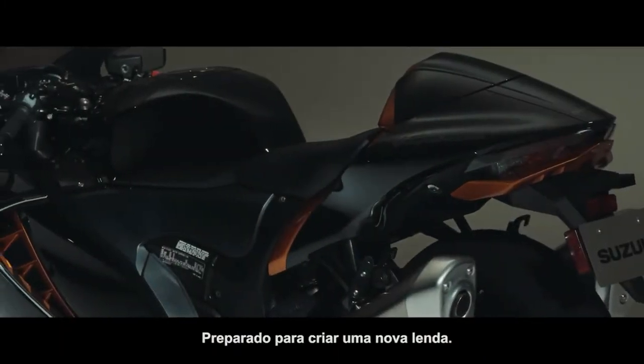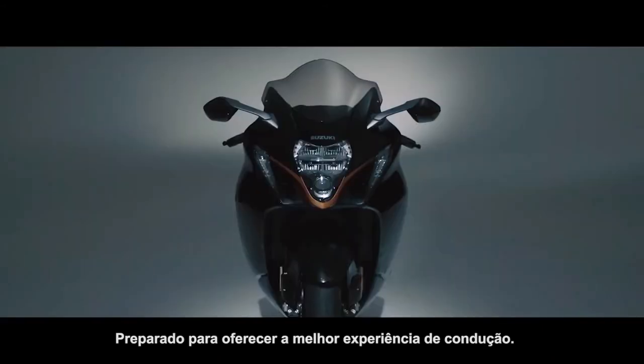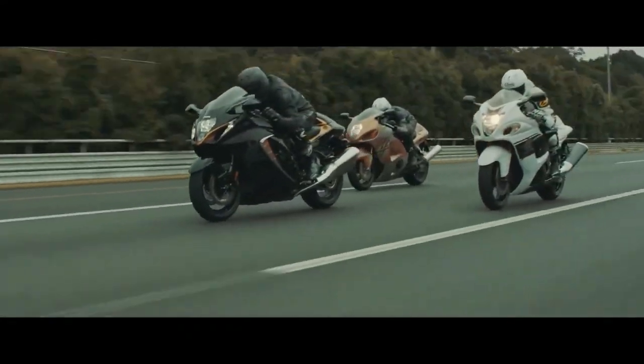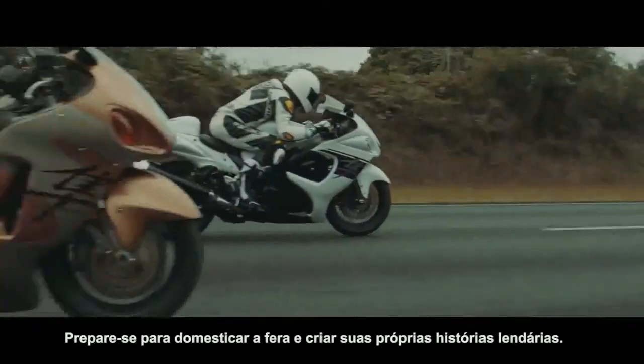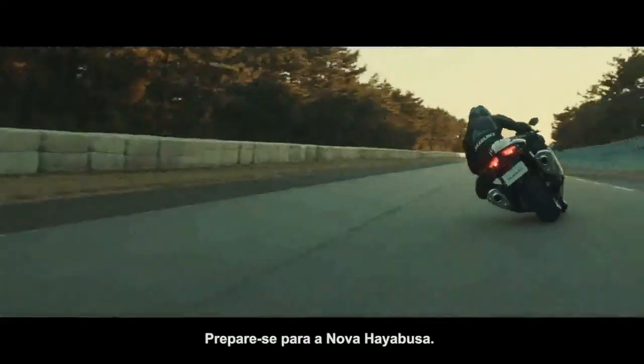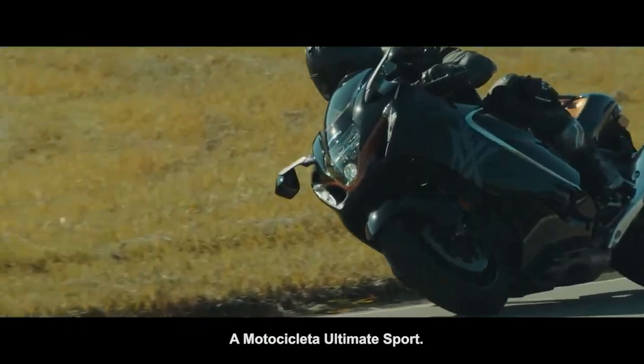The new HAYABUSA — poised to create a new legend. Poised to deliver the ultimate riding experience. Get ready to tame the beast and create new legends of your own. Get ready for the new Hayabusa, the ultimate sport bike.